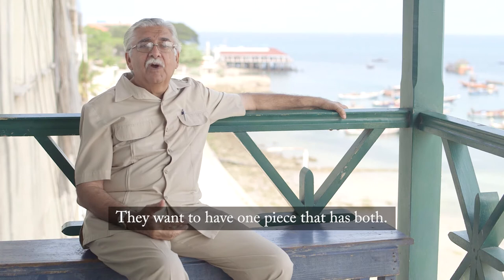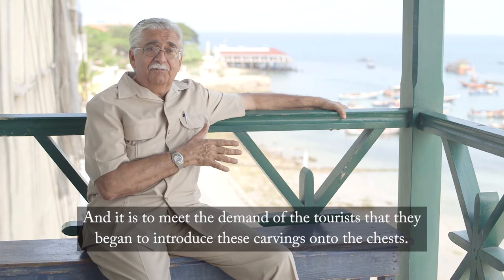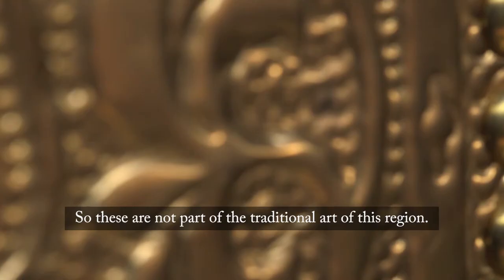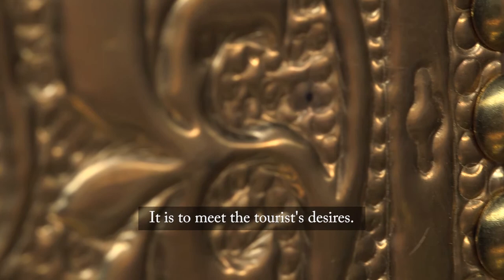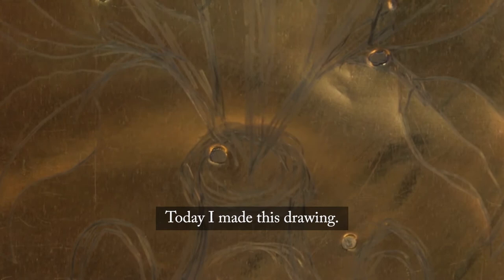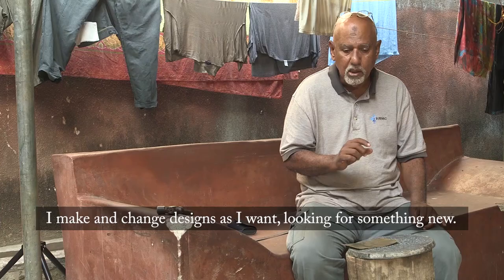Tourists would come and they liked the carved door and they liked the chest, but they couldn't buy both. They wanted one piece that had both. It was to meet the demand of the tourists that they began to introduce these carvings onto the chests. So these are not part of the traditional art of this region — it is to meet the tourists' desires.